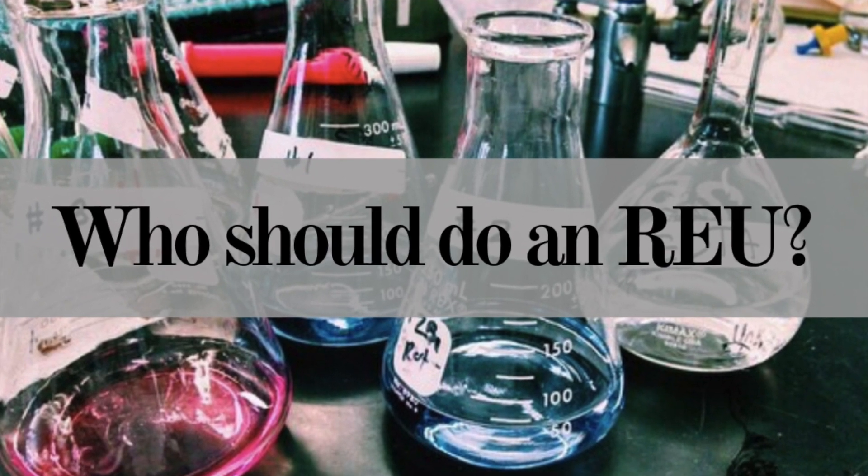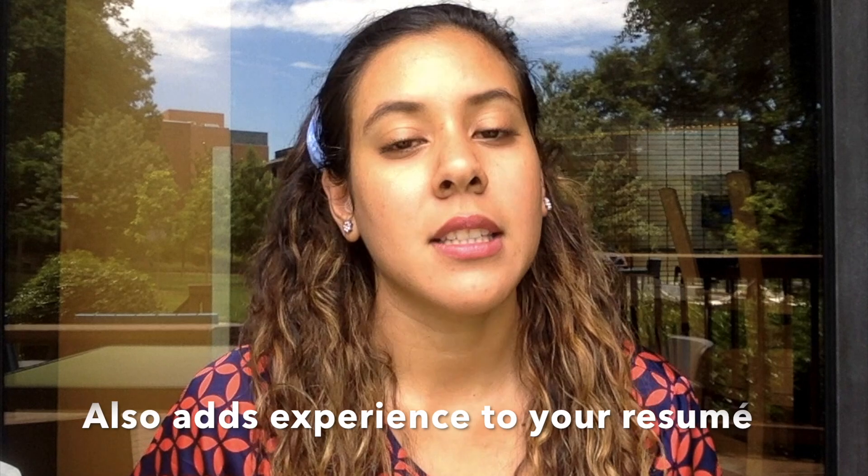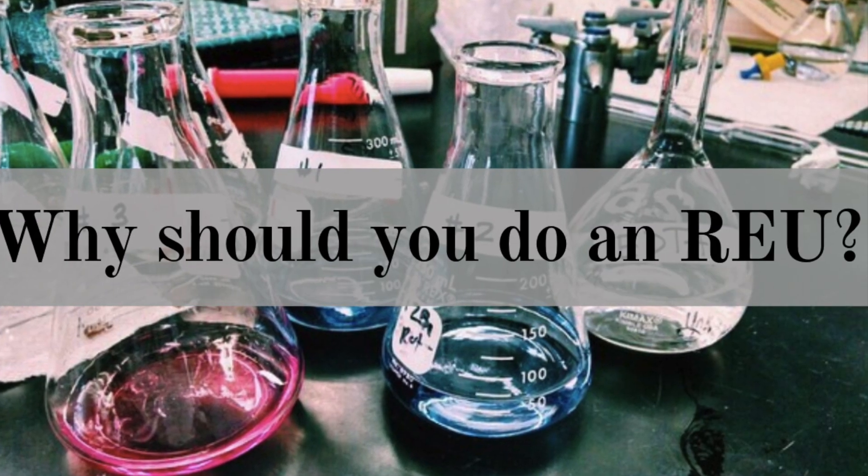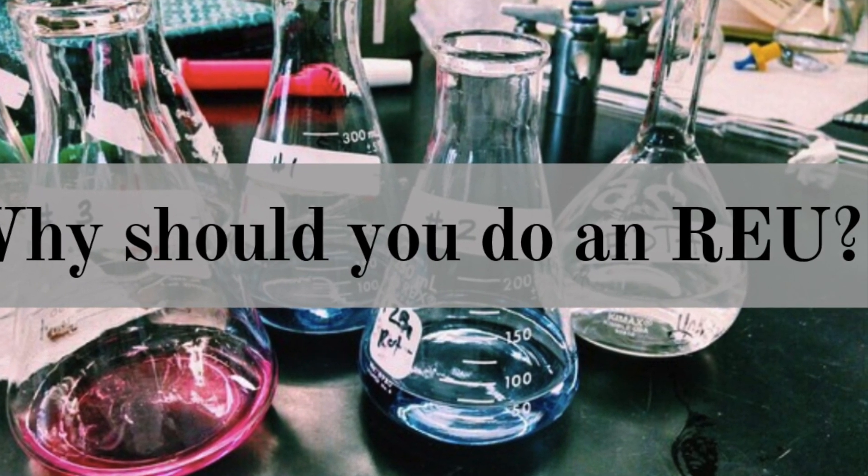If you are very interested in knowing if research is for you, if it's a career path you'd like to take in the future, if you want to explore a different research area that is not offered at your school, or try different opportunities, you should definitely look into doing an REU at some point in your career. Let's talk a little more about why you should do it and how you benefit from participating in a program like this.